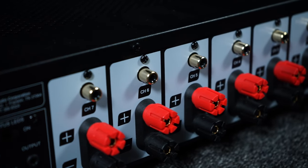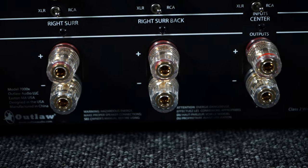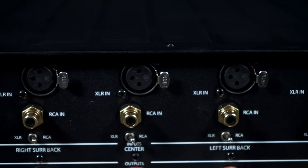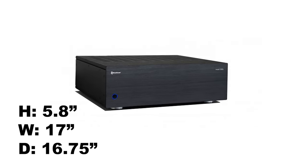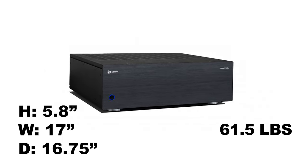On the rear they each have five-way binding posts and trigger outputs, but you can see the binding posts on the 7000X are higher quality. That, and the 7000X offers both unbalanced RCA inputs and balanced XLR inputs. The 7000X is 5.8 inches high, 17 inches wide, 16.75 inches deep, and comes in at a hefty 61 and a half pounds.